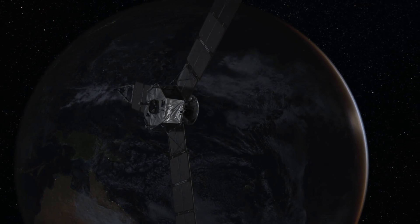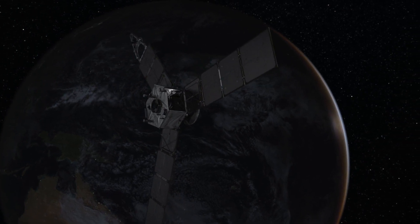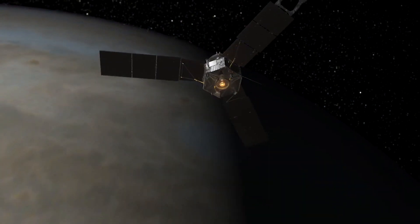Juno is gonna be our first really good shot at learning how did the solar system form, how do planets form, where do we come from. Welcome to Jupiter.